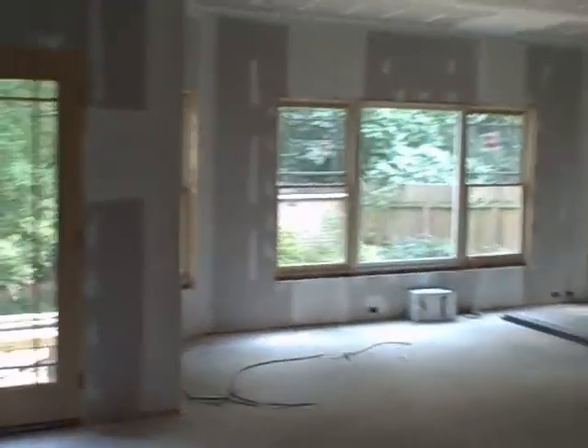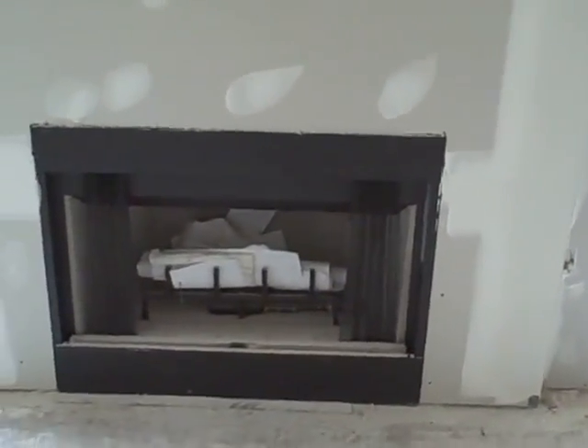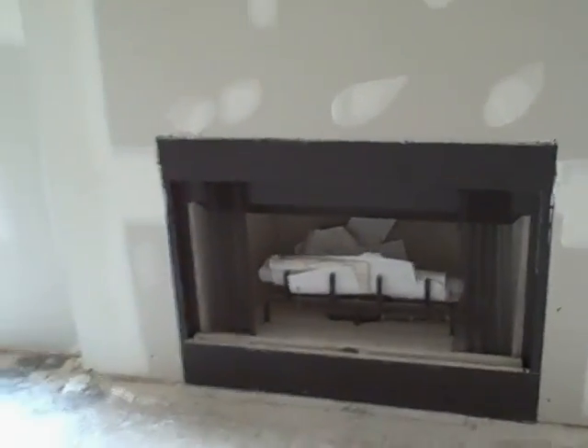Now we're going into the great room. Some of you may remember we were thinking of going with a wooden fireplace just to tempt fate, but we bowed to the DeKalb County regulations and installed a metal firebox.